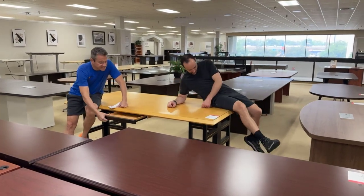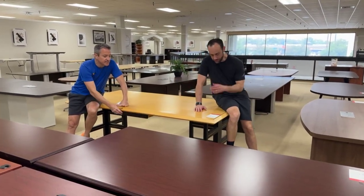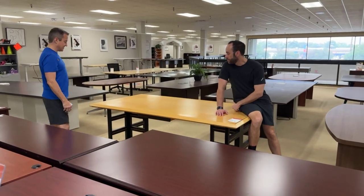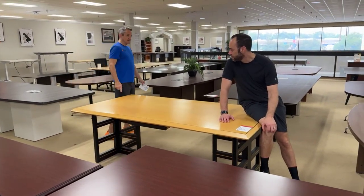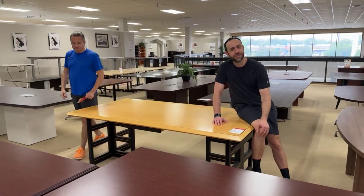This is a desk, Nan. Seven foot by 42 inch. This means executive. That's right. And business.